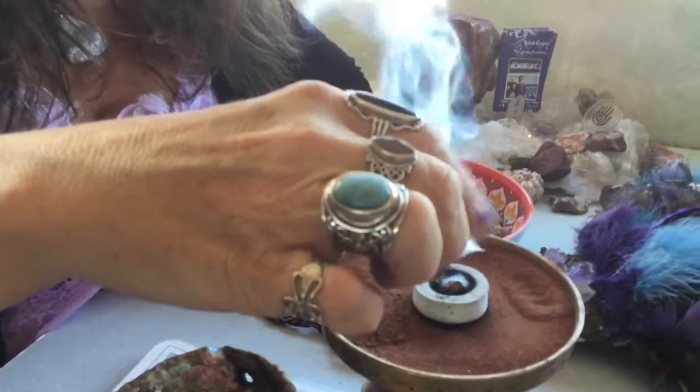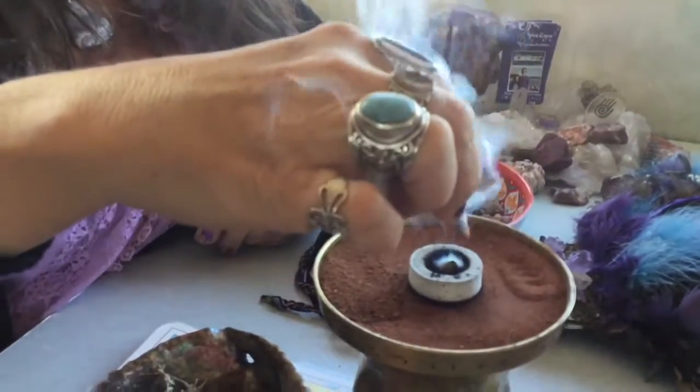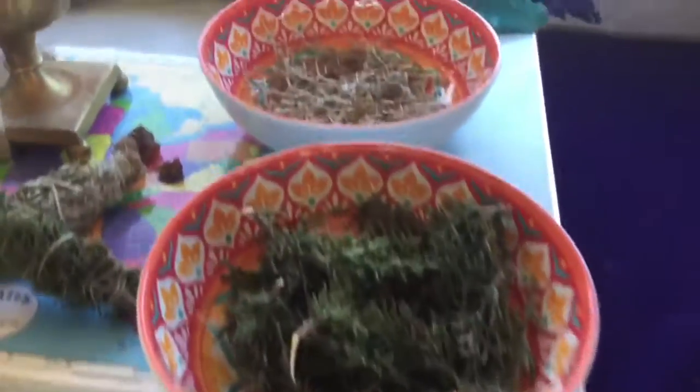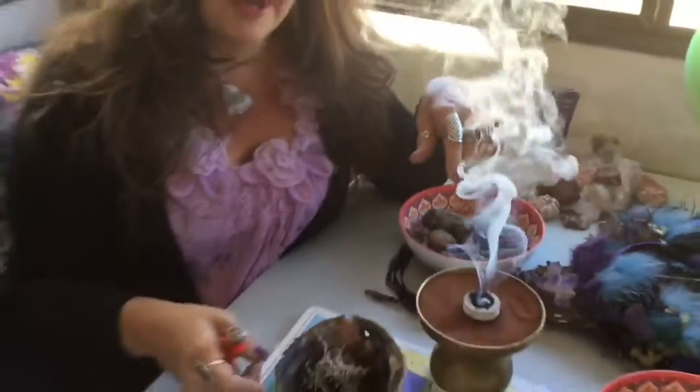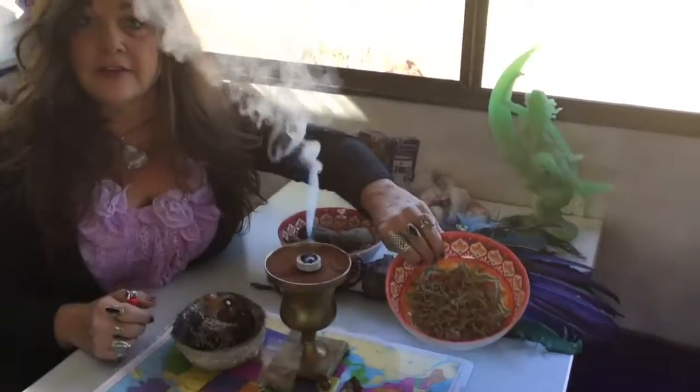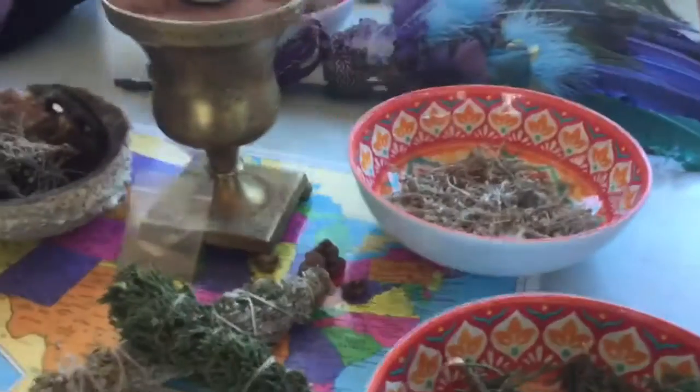We ground it into powder and you can take the powder and sprinkle it on your smudge material, like sage or juniper.